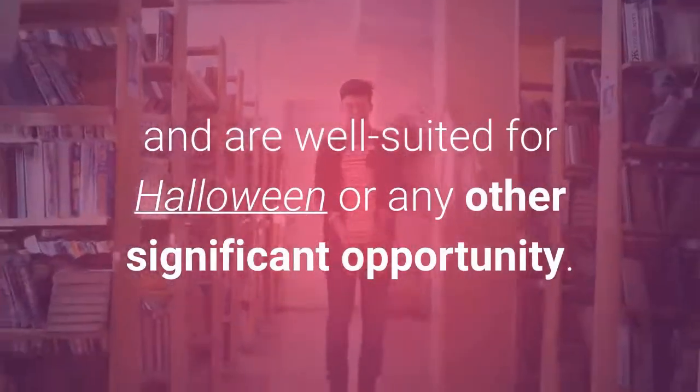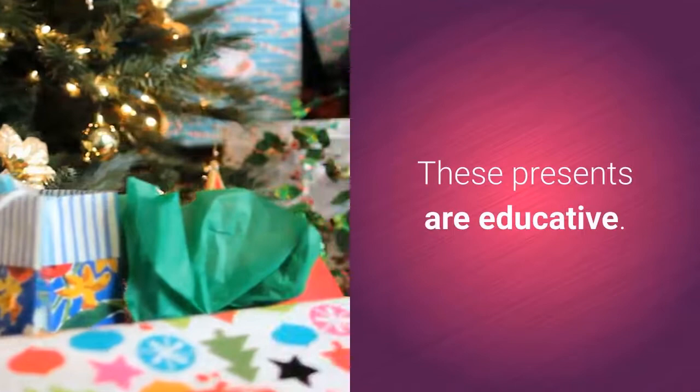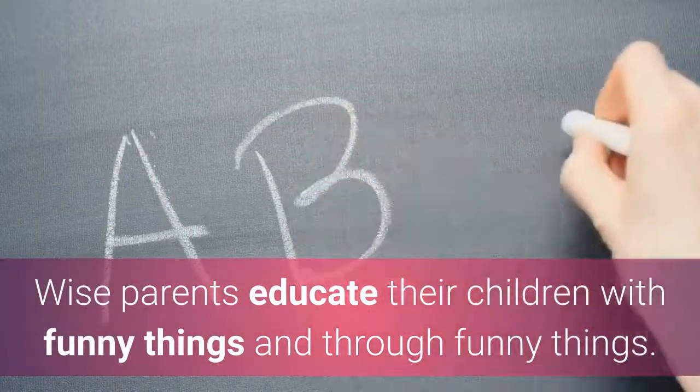These DIY presents are well suited for Halloween or any other significant occasion. Even better, they are educative — wise parents educate their children with funny things and through funny things.